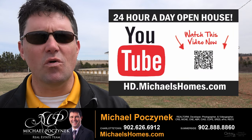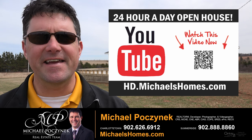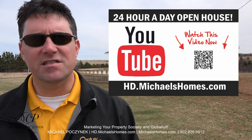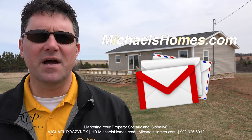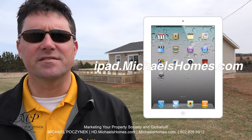Thank you very much for watching my 24-hour-a-day open house on my new listing at 21 Shanty Lane, Seaview, Prince Edward Island, Canada. For more videos like this and PEI real estate tips, tricks, traps, and new listings before they hit MLS, be sure to subscribe to my YouTube channel at hd.michaelshomes.com. Join my weekly newsletter at michaelshomes.com and enter my contest to win an iPad at ipad.michaelshomes.com.